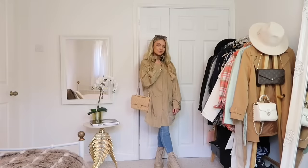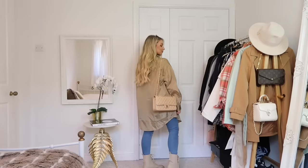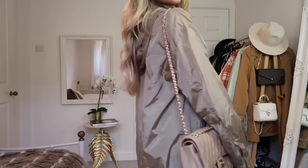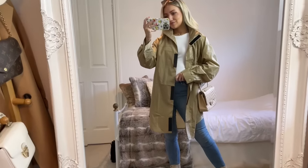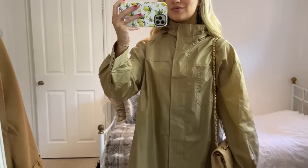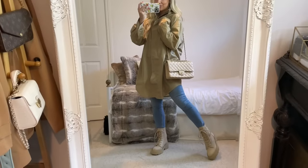Spring is known for a lot of rain, especially in England, and I saw this lightweight waterproof jacket on ASOS and thought it was such a good piece for spring. It's in a neutral color so you can just pack it in your bag and throw it over any outfit when you need it. It has a hood too, so it's a great practical piece to have in your wardrobe.